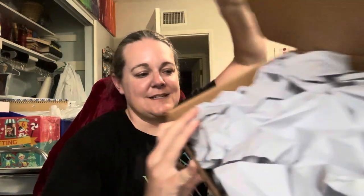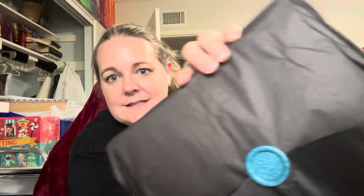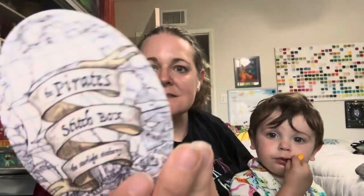So the box just has paper. I'm going to try not to look at anything and just... So this box was $165, I think. It's a cute little wax seal. Some stuff fell out, so I'll just grab what fell out. First we have a Polite Menace sticker.